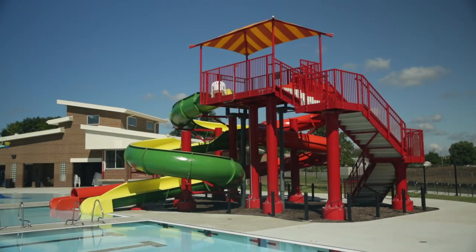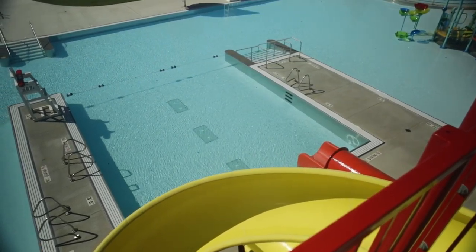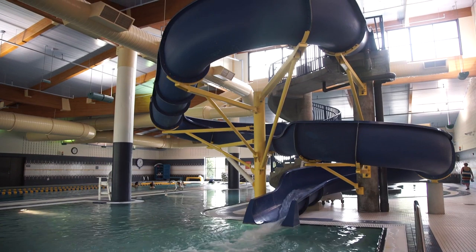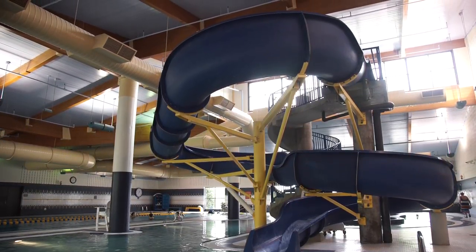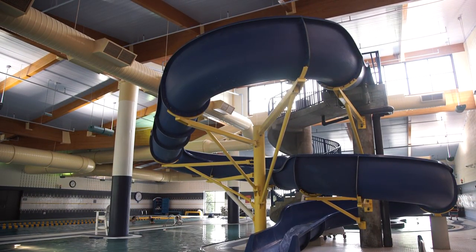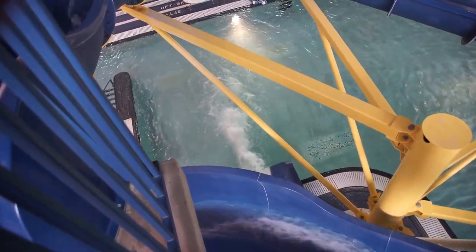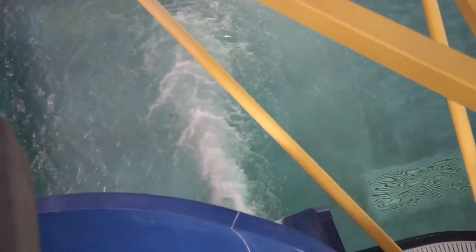Slides also have specific lifeguard requirements. If the slide is more than 10 feet above the deck level, a lifeguard is required to be stationed with a clear view and rapid access to the landing area when the slide is in use. Slides that are 25 feet tall or more must also have a dispatcher located on the platform who maintains visual and verbal contact with the lifeguard supervising the landing area.